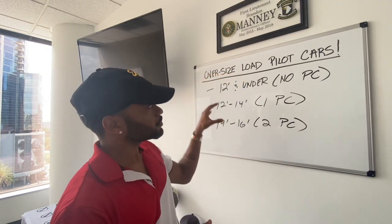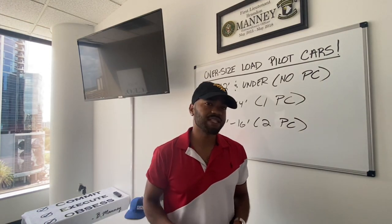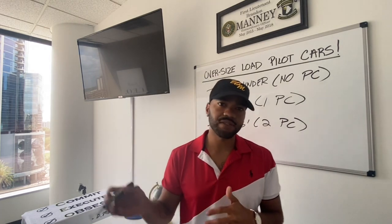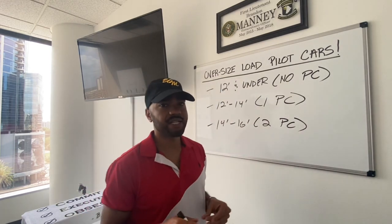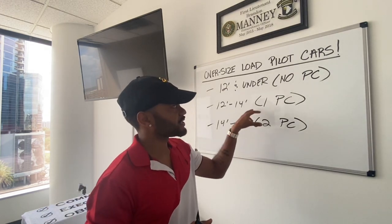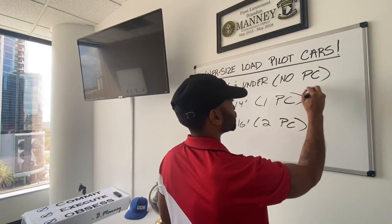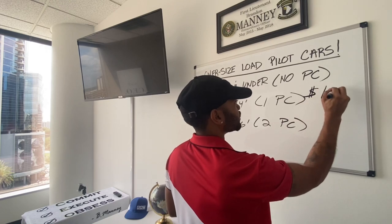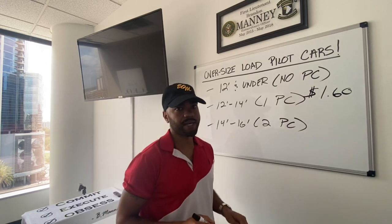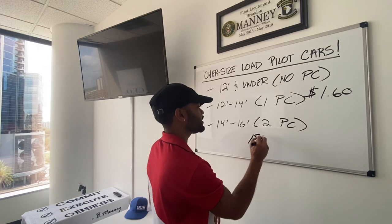So now let me roll off into my mentee's story. He received this load for $10,000, going from Charlotte, North Carolina to Atlanta, Georgia — about 245 miles. So now he has to pay the pilot cars. The pilot cars are charging him $1.60 per mile, and that's per pilot car. His load is 15 feet wide, meaning that he needs two pilot cars.